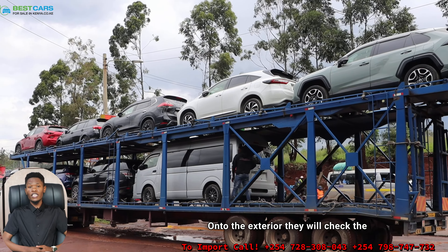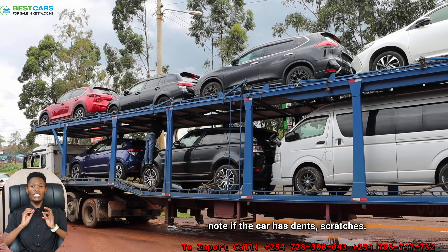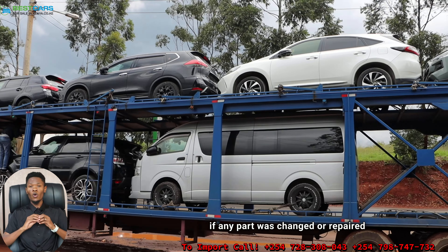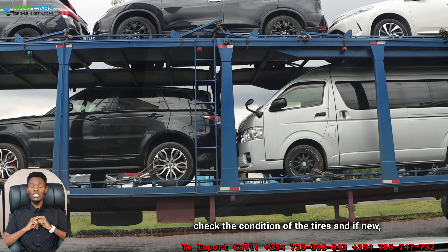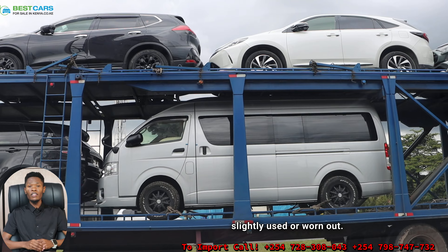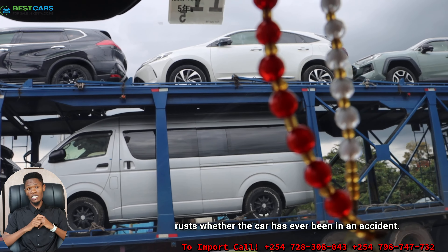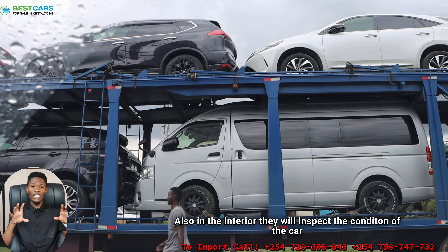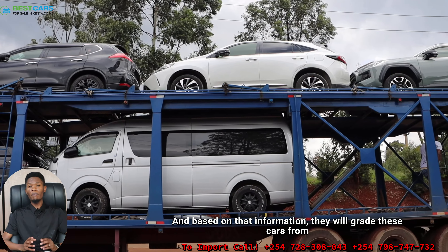On the exterior, they will check the condition of the car — they will note if the car has dents, scratches, if it has had parts replaced or repaired, or whether the car has been repainted overall. They will also check the condition of the tires — whether they are new, slightly used, or worn out — and check for corrosions and rust. Inside, they'll check the dashboard, the seats, and whether there are cigarette burns.